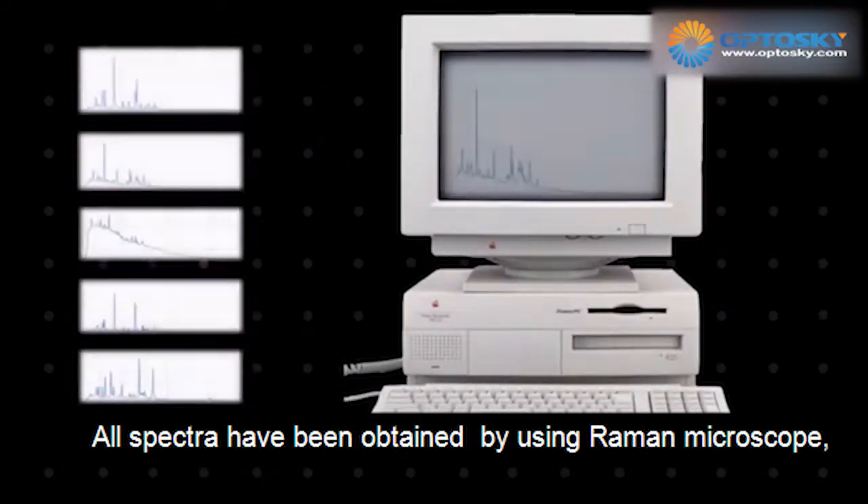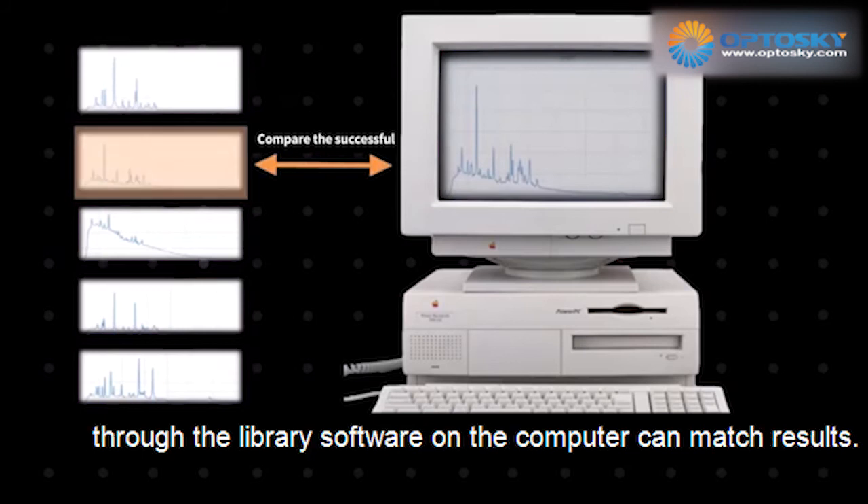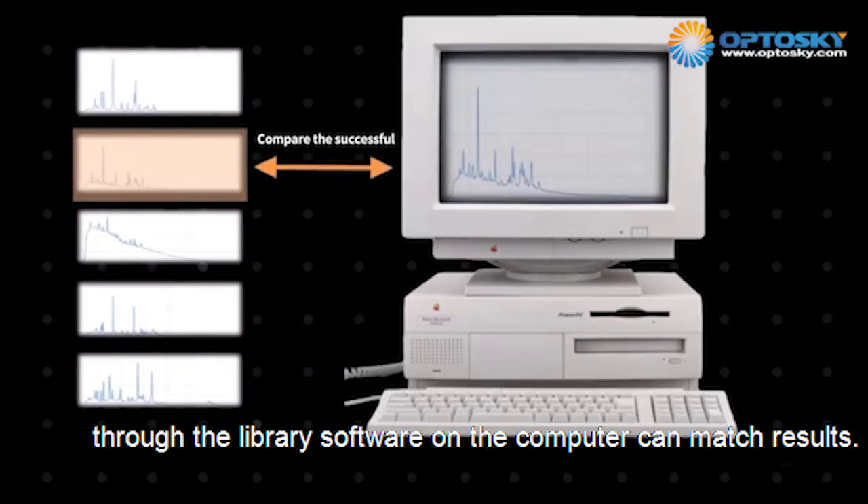All spectra can be obtained through library matches on the computer.